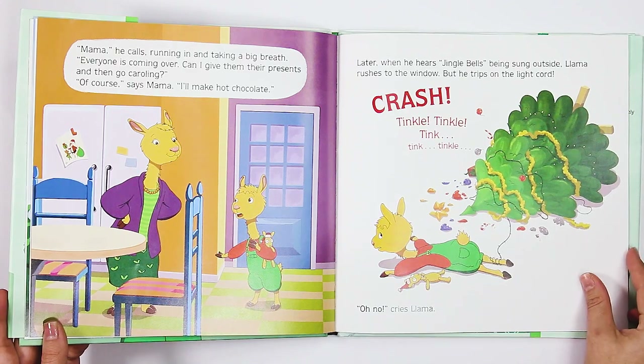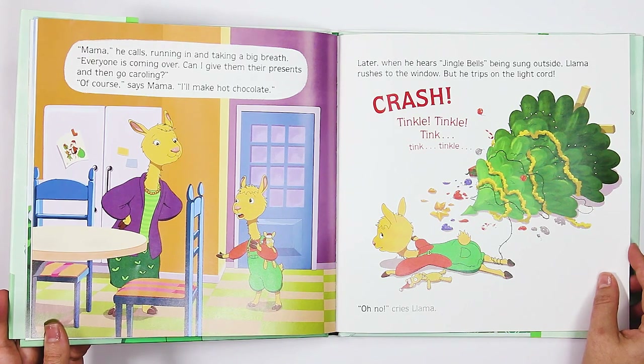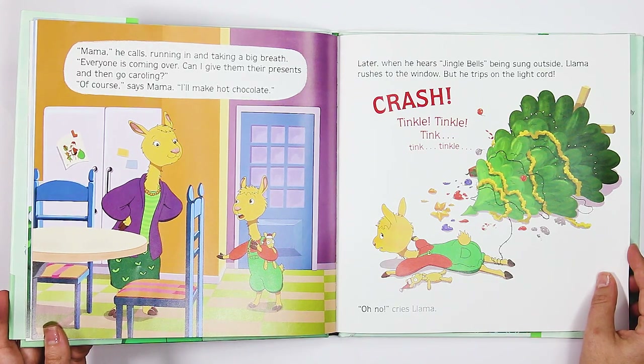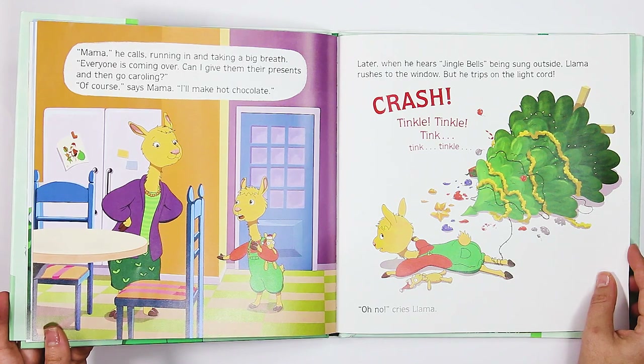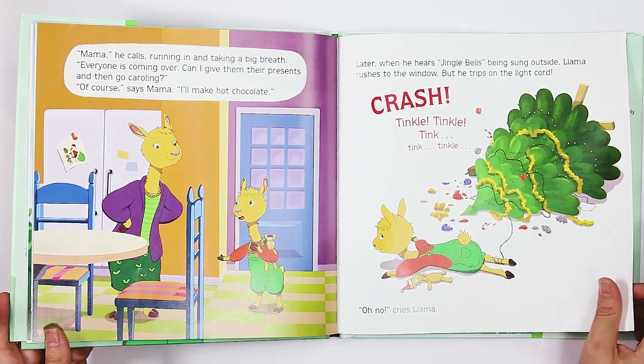"Mama!" he calls, running in and taking a big breath. "Everyone is coming over. Can I give them their presents and then go caroling?" "Of course," says Mama. "I'll make hot chocolate." Later, when he hears jingle bells being sung outside, Llama rushes to the window. But he trips on the light cord. Crash! Tinkle, tinkle, tinkle, tink, tink, tinkle. "Oh no," cries Llama.